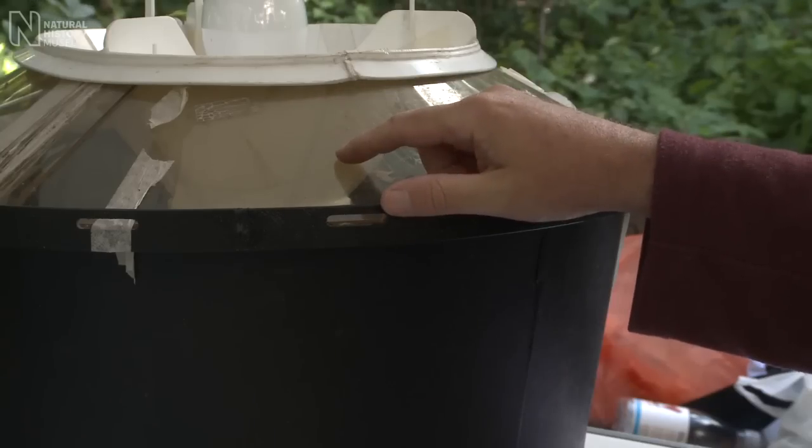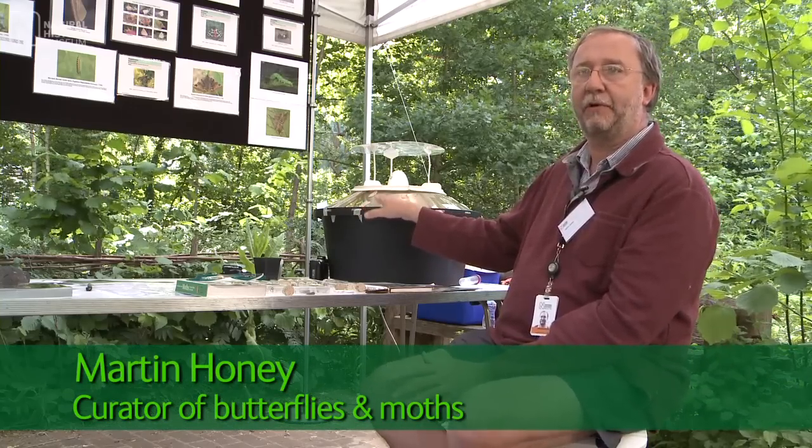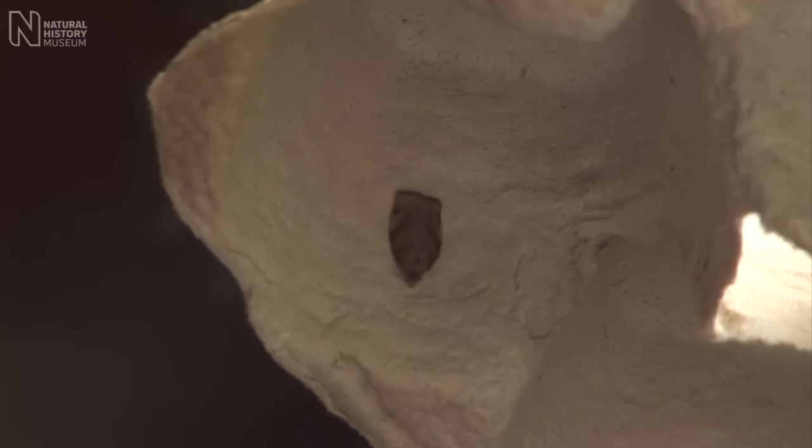Moth trapping is a very simple thing to do. A trap like this is quite sophisticated, but you don't need anything as ornate or as elaborate as this. Just a box or some egg cartons with a light out at night in your garden and the moths will be attracted to it.